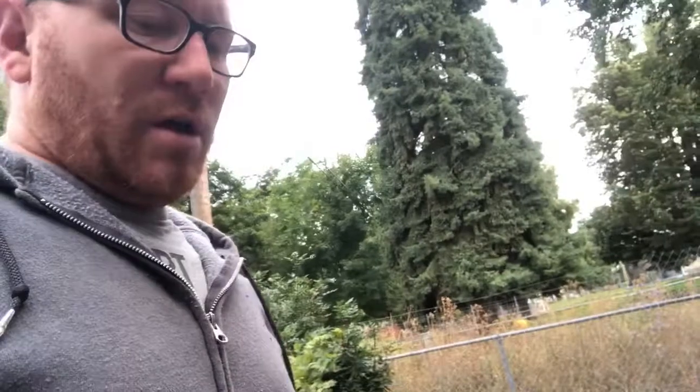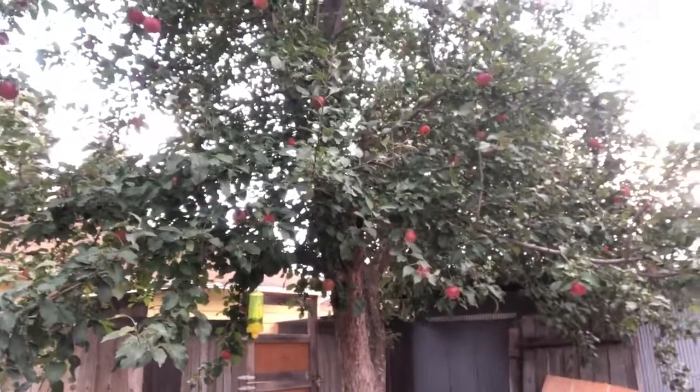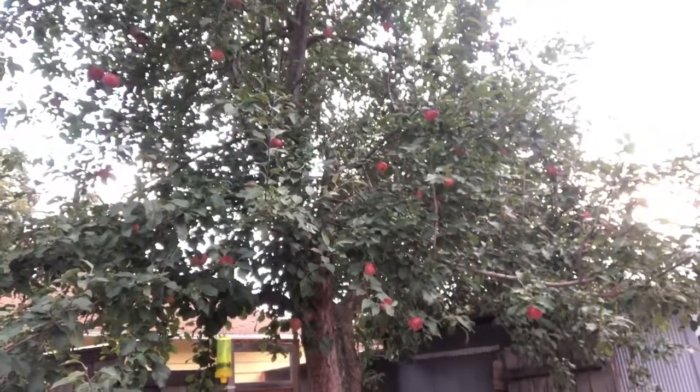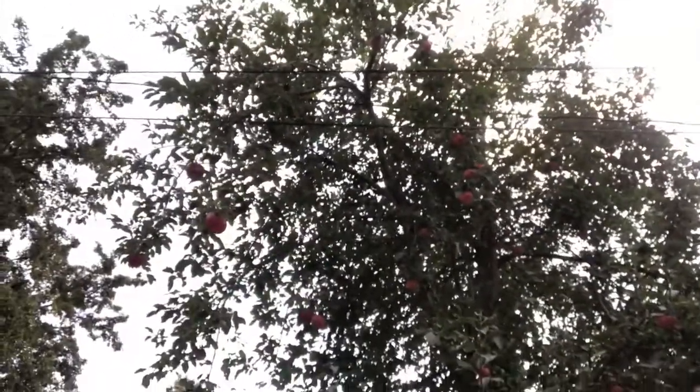I'll probably end up doing that this fall - taking the top out of it. There's so much yard work to do. I've learned the best time of year for yard work is fall, spring, and winter - summertime is not a good time to do outside stuff. This tree here I'm going to try to keep; he's also going to get topped, but I don't think I'll go crazy right away - I'll take it one or two steps at a time. There are electric lines up here, so that can't stay like it is.